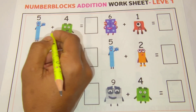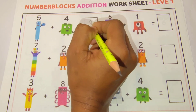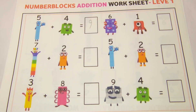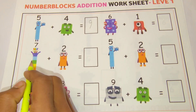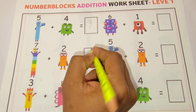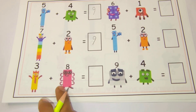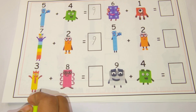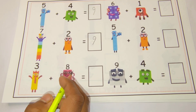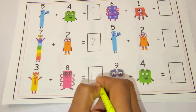Five plus four is equal nine. Next: seven plus two is equal nine. Our next addition: three plus eight is equal eleven.